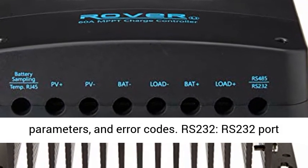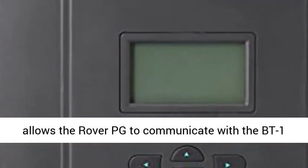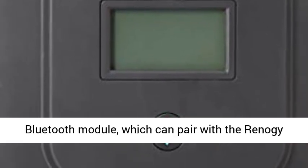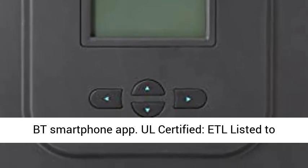RS-232 port allows the Rover PG to communicate with the BT-1 Bluetooth Module, which can pair with the Renault G BT smartphone app. ETL listed to UL 1741 and CSA C22.2.